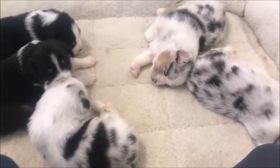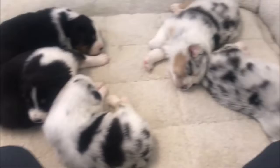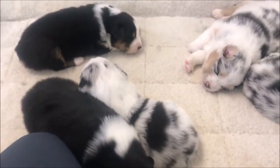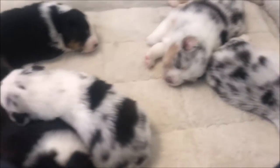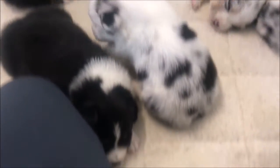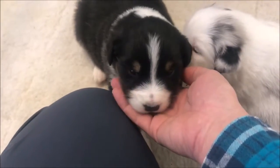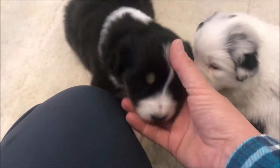Good Monday morning everybody! These are Dolly and Odie's puppies — they are three weeks old today. They still do a lot of sleeping. We've got all girls here. We've got a beautiful black tri girl with a really thin blaze and really cute little eyebrow markings.